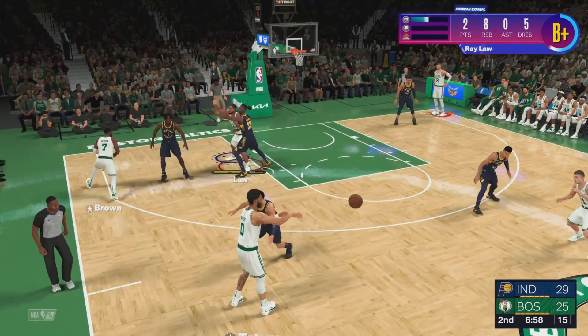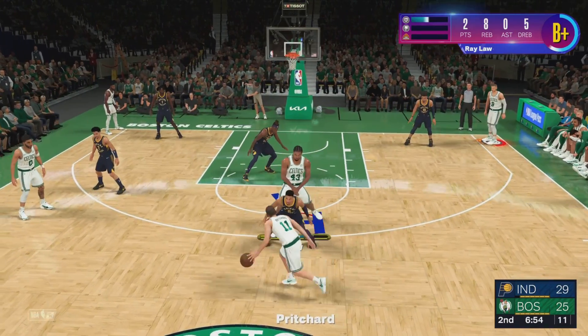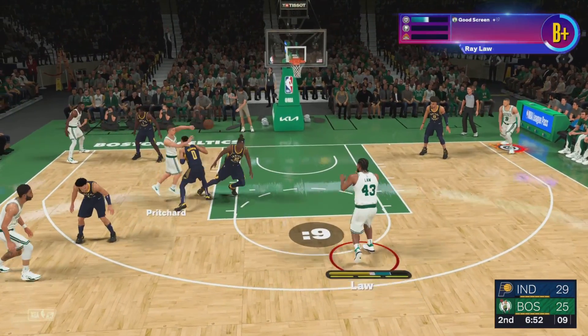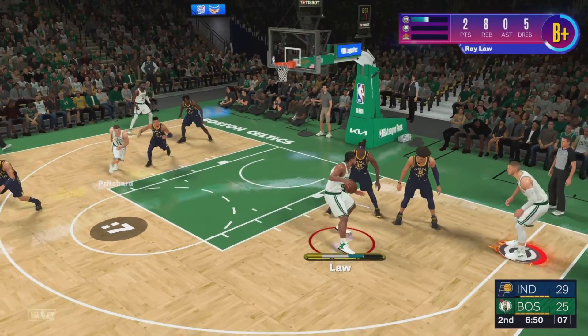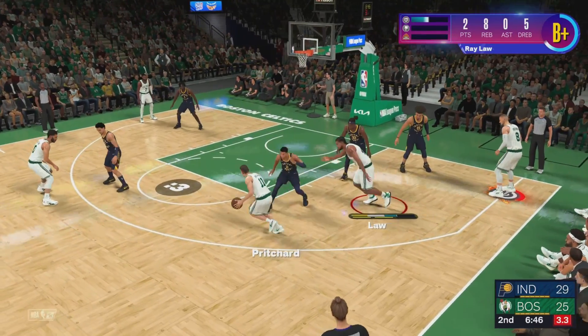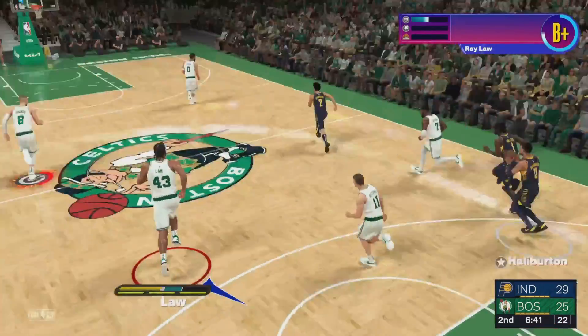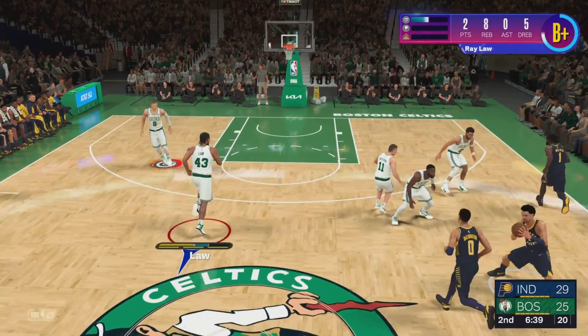Brown feeling things out. The pass to Pritchard — kicks it to MP. Down to five on the shot clock. Here's Pritchard, covered by Halliburton. A shot by Pritchard — no good.